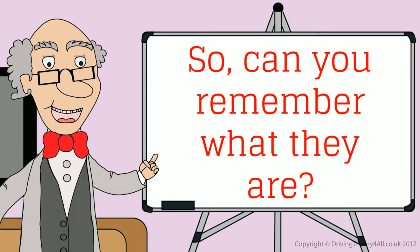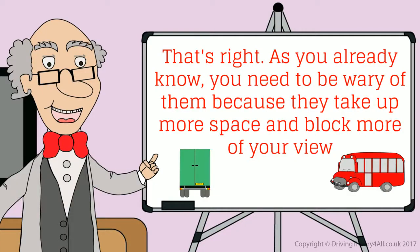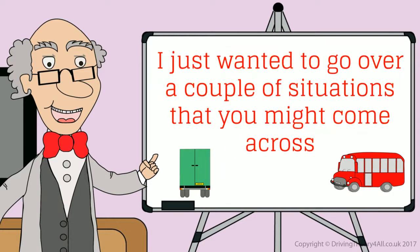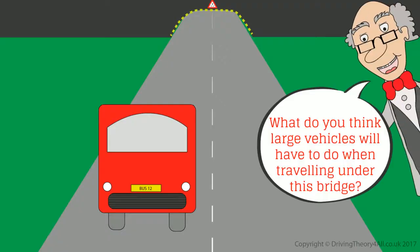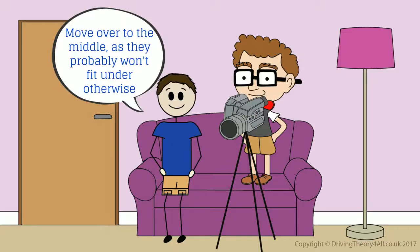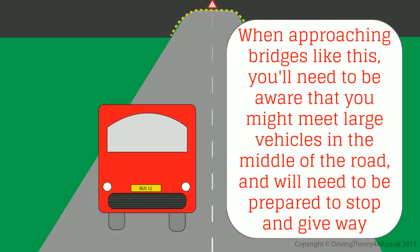Can you remember what they are? Lorries and buses? That's right. As you already know, you need to be wary of them because they take up more space and block more of your view. I just wanted to go over a couple of situations that you might come across. What do you think large vehicles will have to do when travelling under this bridge? Move over to the middle, as they probably won't fit under otherwise. Very good. When approaching bridges like this, you'll need to be aware that you might meet large vehicles in the middle of the road and will need to be prepared to stop and give way.